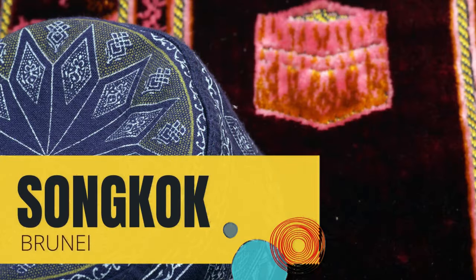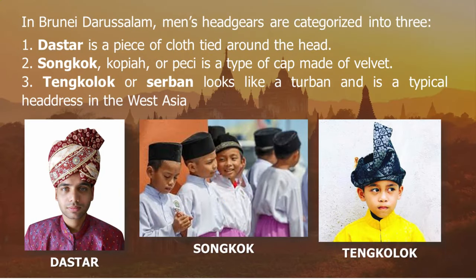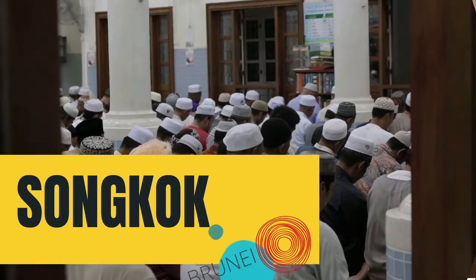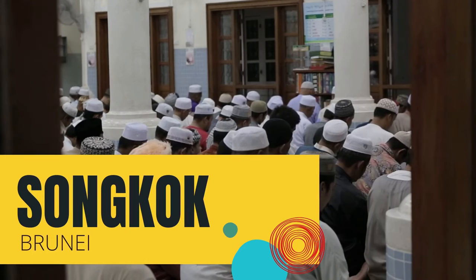The Songkok of Brunei, also known as Pesi or Kopya, is a traditional head accessory worn by Muslim males in formal gatherings. In Brunei, these headgears are categorized into three types: the Dastar, a simpler cloth tied around the head; the Songkok, Kopya, or Pesi, a cap made from velvet; and the Tegkolok or Serban, which looks like a turban. Today, the Songkok is still worn in Brunei as an important part of their tradition, coming in different colors to suit the wearer's taste and style.